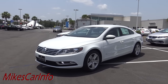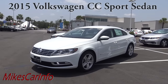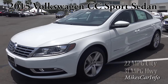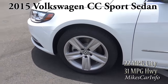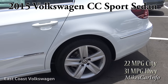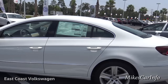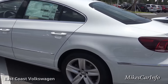I'm here at East Coast Volkswagen checking out a 2015 Volkswagen CC 2.0T — T for turbo. It's a pretty sweet car. It's sitting on 17-inch alloy wheels painted silver, it has four-wheel disc brakes, and the exterior color is called Pure White.